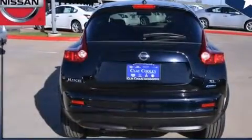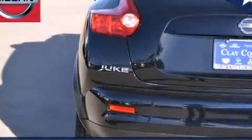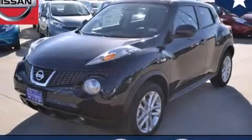With an EPA estimated rating of 32 miles per gallon on the highway, this automobile helps leave money in your pocket where you want it. This vehicle is sure to sell fast — call and arrange your test drive today.